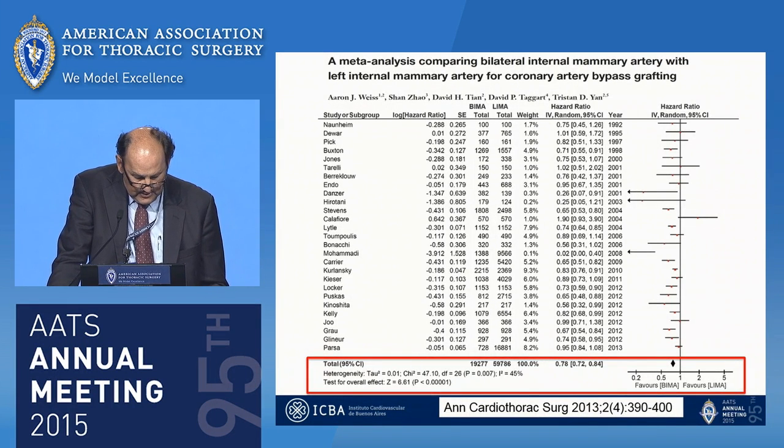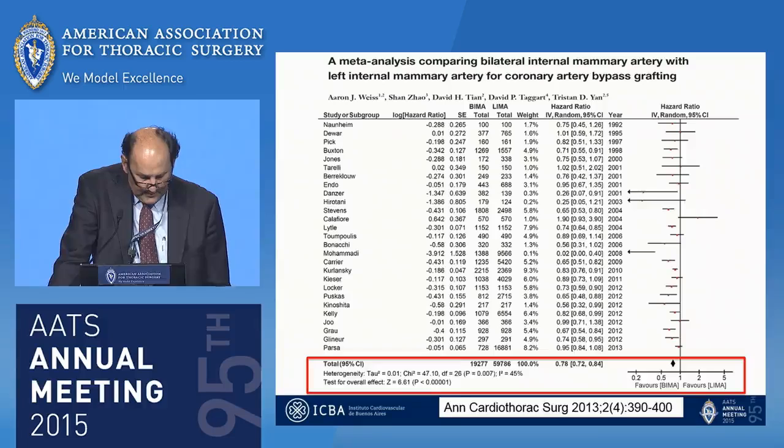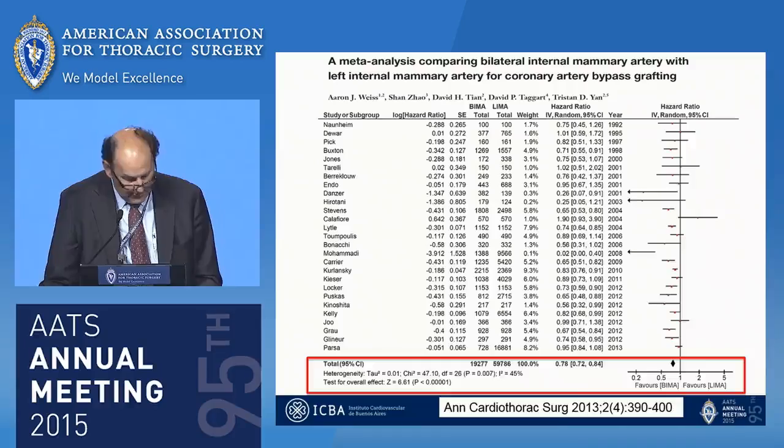Increasing evidence continues to demonstrate a survival advantage for bilateral ITA over the use of single ITA. In an updated meta-analysis including 27 observational studies, the bilateral ITA group demonstrated significantly better long-term survival than the single ITA group, expressed by a hazard ratio of 0.78.